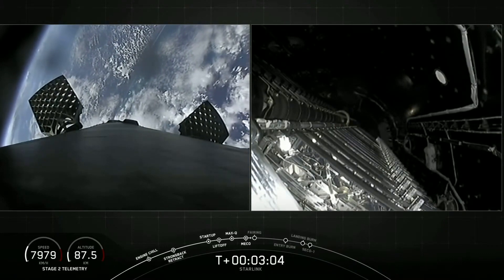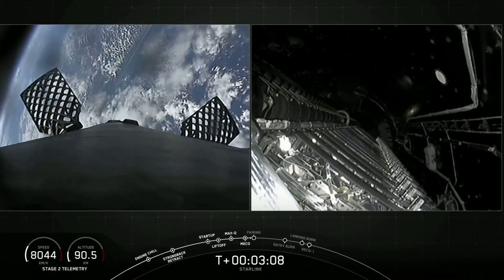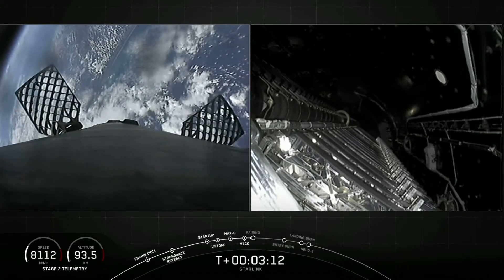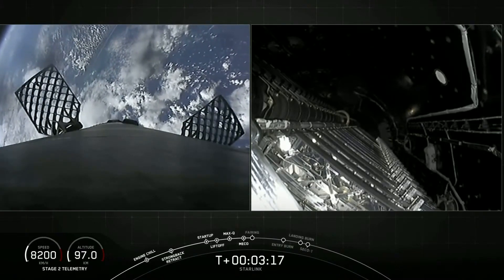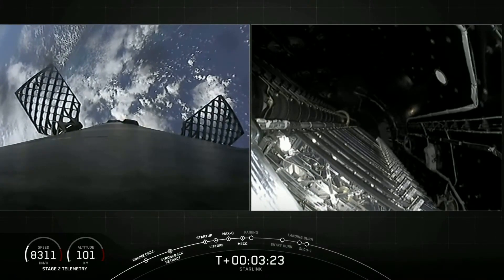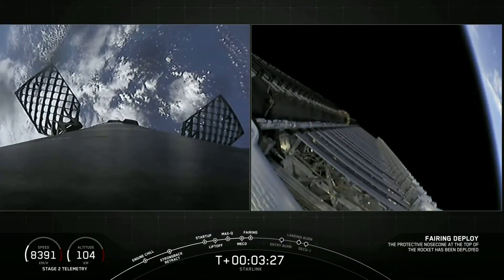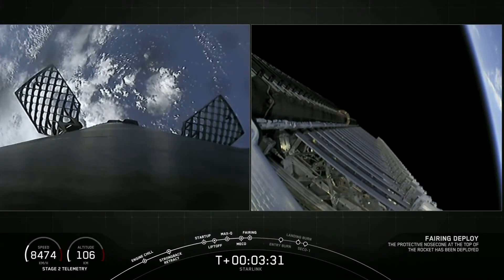We're just about 15 seconds here from fairing deploy. On your right-hand screen, you can see a view of inside those fairing halves, looking at the Starlink payload as well. On your left-hand screen is First Stage making its way back to Earth. Fairing separation confirmed. And there, as you watch on your screen, that is confirmation that those fairing halves have deployed.